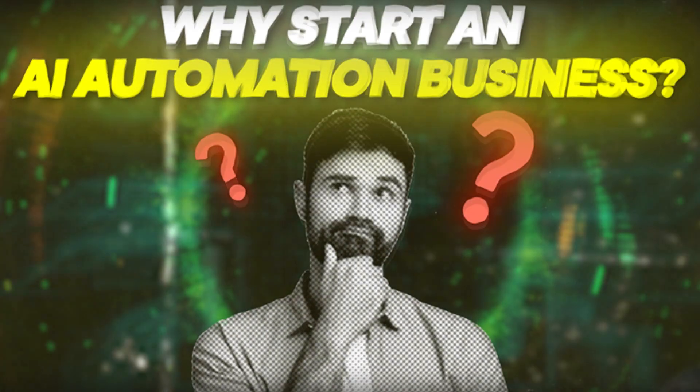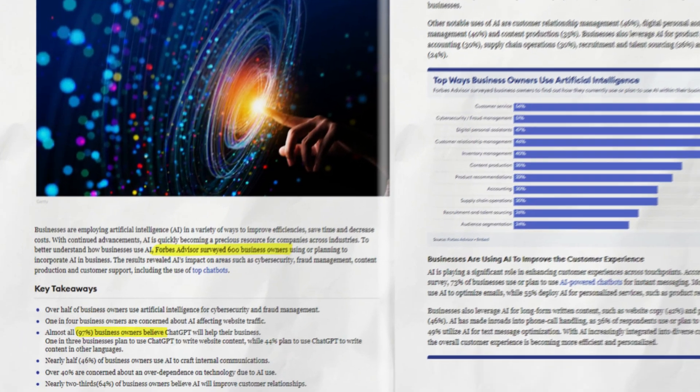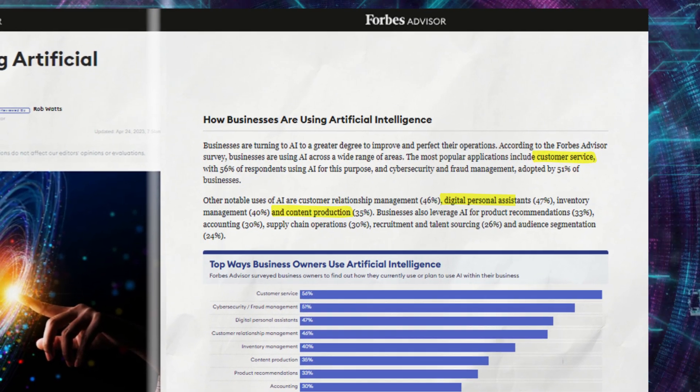The first question we need to answer is: why start an AI automation business? Forbes interviewed 600 businesses and found that 97% of businesses believe AI will directly help them in customer service, content creation, and personal assistance. So what exactly is an AI automation business? It's anything that has to do with AI and automations — things like AI chatbots, responding to messages, unified communication, automations, customer segmentation — everything a business would need in the modern age.